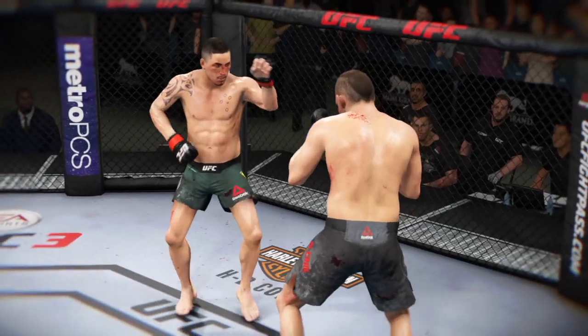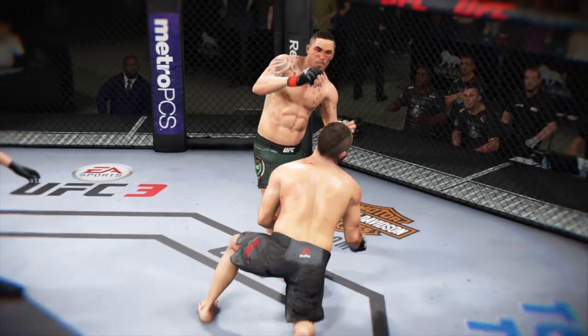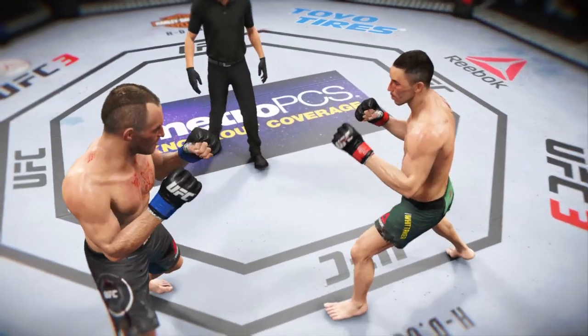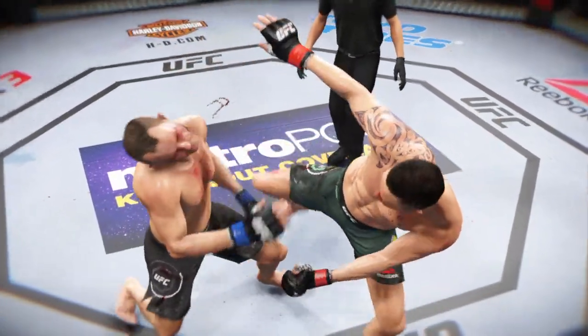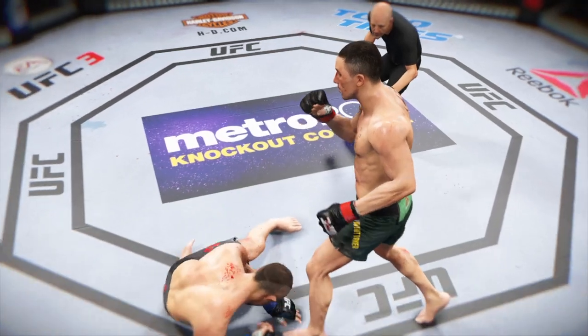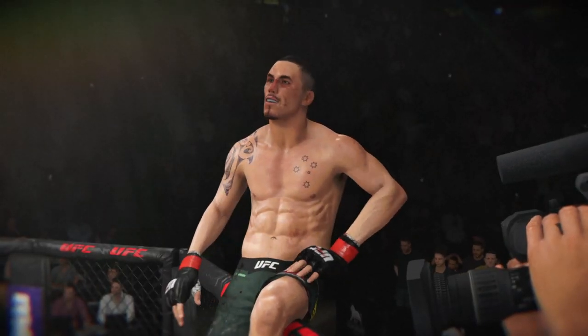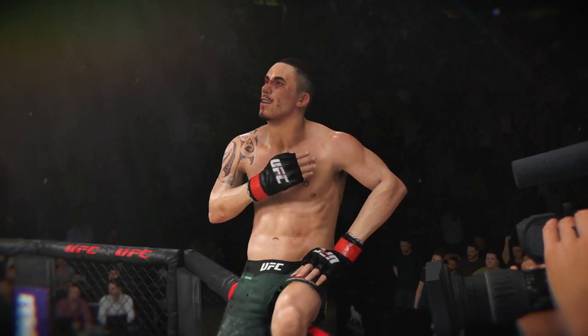And here we see it from a different angle — look at the power in that kick. As soon as it lands, that is the end. A seminal moment for him here tonight as he gets the huge knockout victory that could hold up as one of the better knockouts of the year.